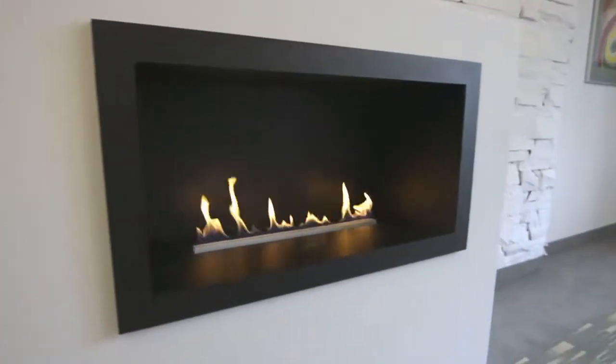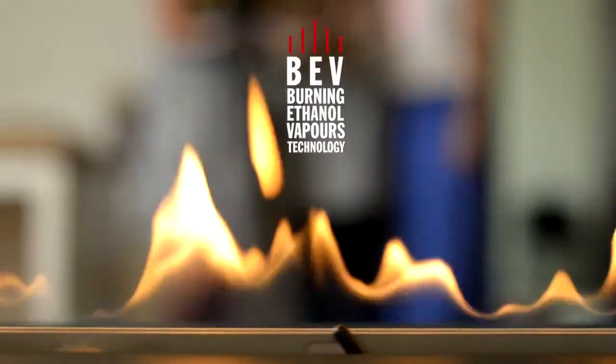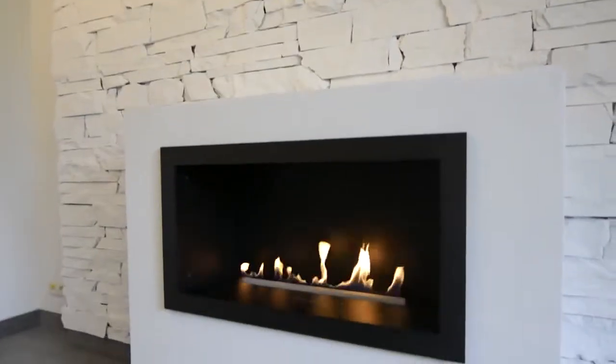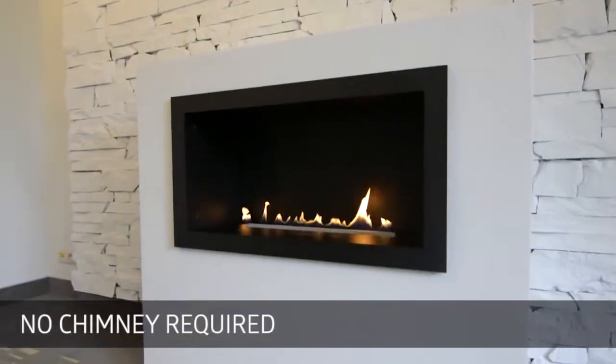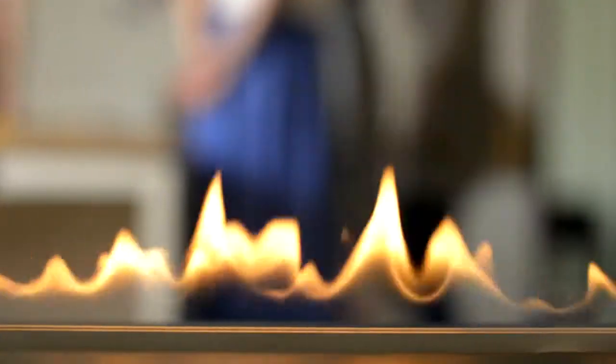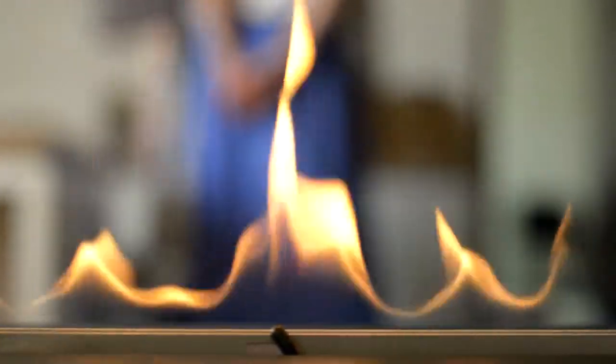Prime Fire is a revolutionary built-in ethanol fireplace. Based on the patented BEF technology, it burns with absolutely no smoke, odour or ash. That gives the freedom of product arrangement as no chimney or additional ventilation is required. It's only the matter of the user's imagination if the product will be located in the wall or in a piece of furniture.